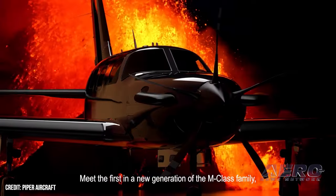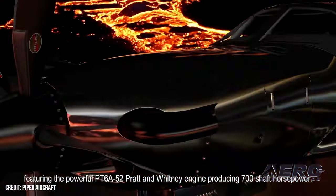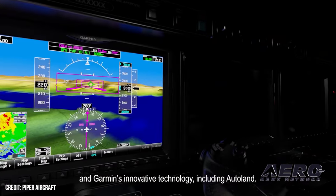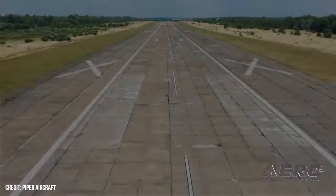Piper Aircraft has added a new model to its PA-46 line, the M700 Fury, a single-engine 700-shaft horsepower cabin-class turboprop. Reportedly the next step in expanding their M-class series, the M700 is powered by the Pratt & Whitney PT6A-52 engine.